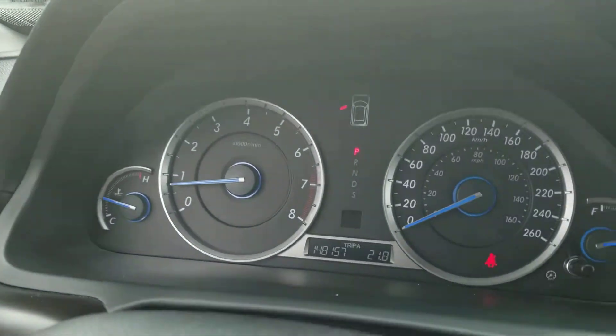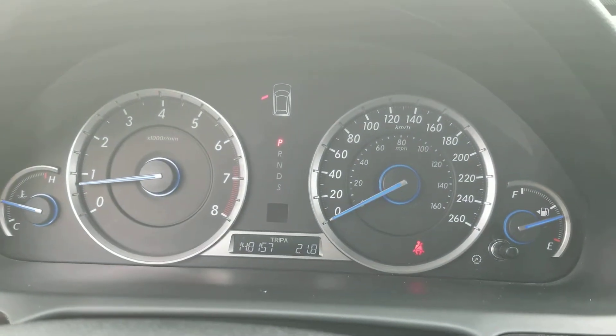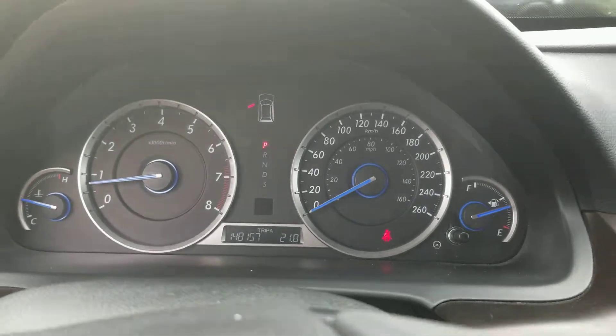Good day Philippe, Paula here from Huntsville Honda. I'm just sitting in our 2014 Crosstour. I'm going to take a short, detailed walk-around video just so that you can have a closer look at this 2014. The vehicle as of today has 148,157 kilometers.